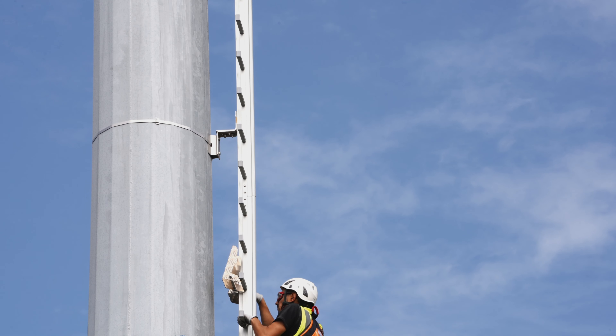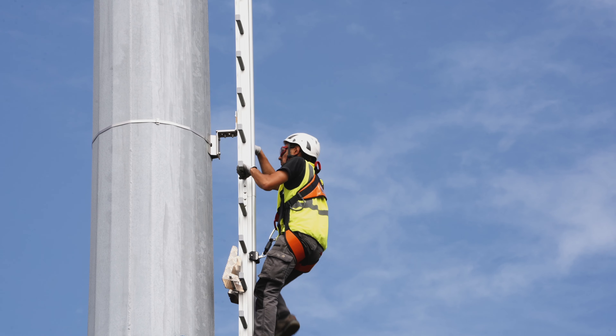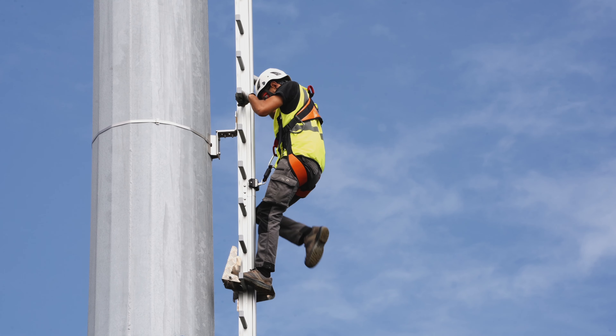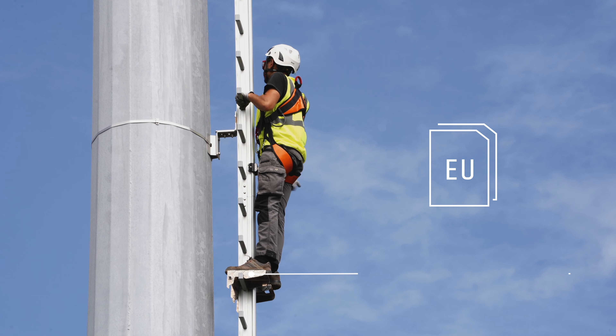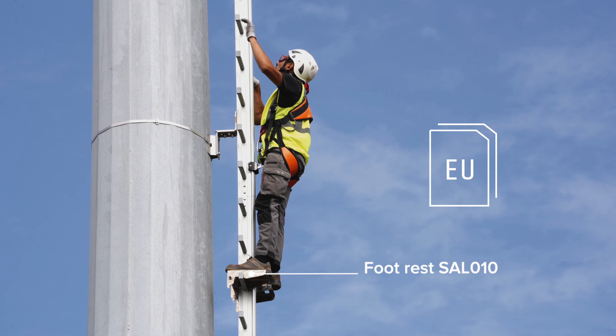The Grand FIA 4 trolley follows the movement of the end user very smoothly when ascending and descending. As per European legislation, a footrest platform is placed every 8 meters so the user can take a break.